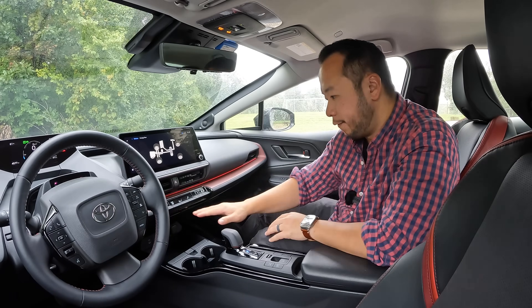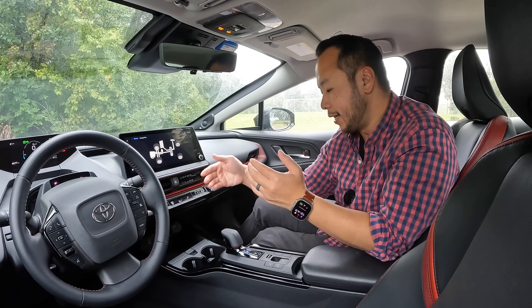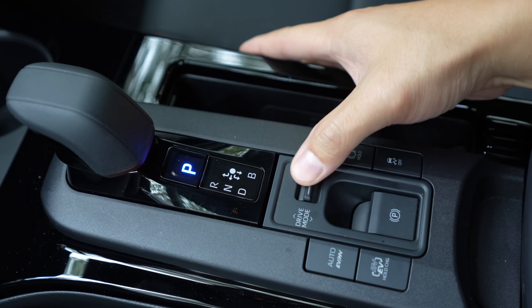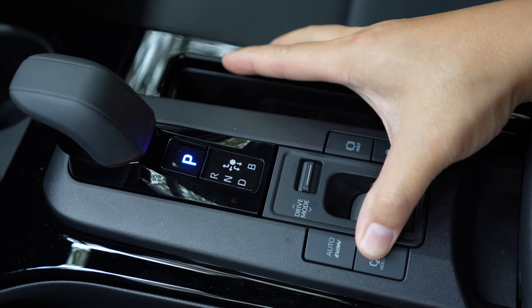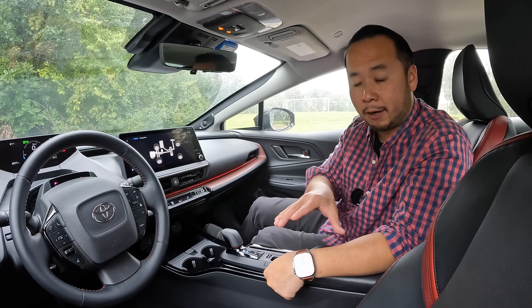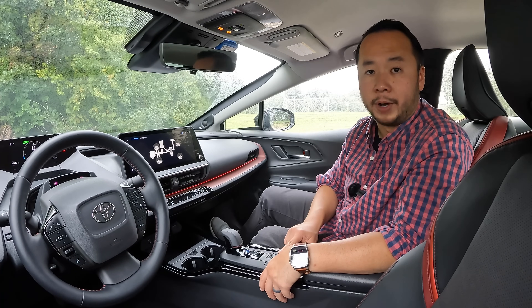Moving to the transmission tunnel you find a couple of USB-C ports and right below that a storage compartment with a hidden lower compartment so you can hide your secret stash. Below that you have your cup holders, your transmission nub, and right behind that your drive mode selector, parking brake button, auto EV and HV hybrid vehicle setting, and your EV or HV hold charge. This is a method to keep the car in EV mode using just electricity, or to keep it in hybrid mode to preserve your electric range. Right beside that you have your traction control and auto brake hold button.